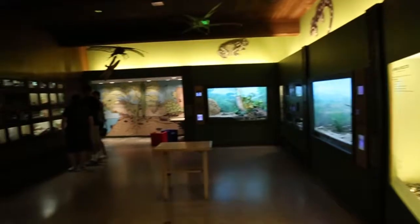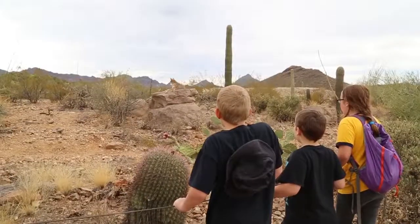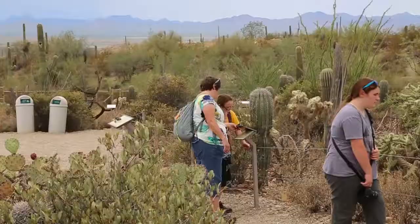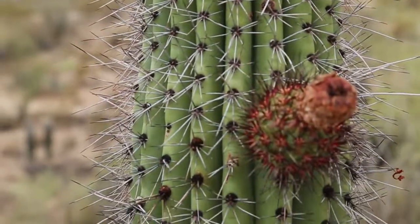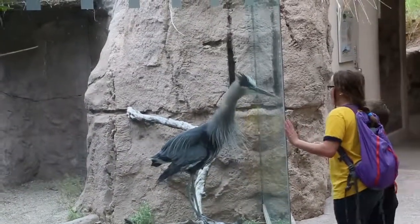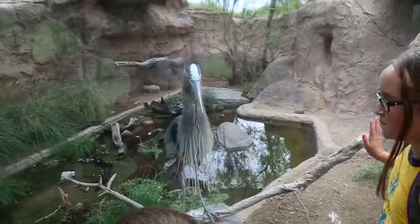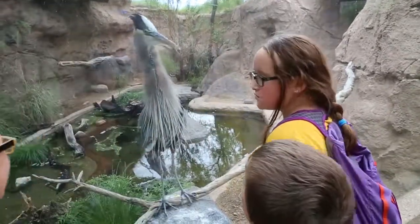They have clean restrooms and classrooms, a cafeteria, plenty of places to sit, and many indoor exhibits to keep you out of that harsh Arizona sun. When you visit, please remember to cover up and bring sunscreen, and on really hot days bring a water bottle with you.